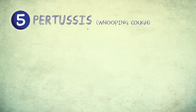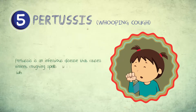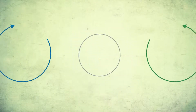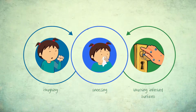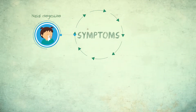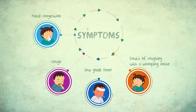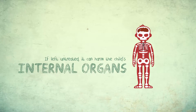Pertussis, also known as whooping cough, is an infectious disease that causes violent coughing spells with a whooping noise which makes it difficult to breathe. Pertussis is spread from one child to another through the nose or mouth by coughing, sneezing, or touching infected surfaces. The symptoms of pertussis include nasal congestion, cough, low-grade fever, bouts of coughing with a whooping noise, and vomiting. If left untreated, it can harm the child's internal organs.